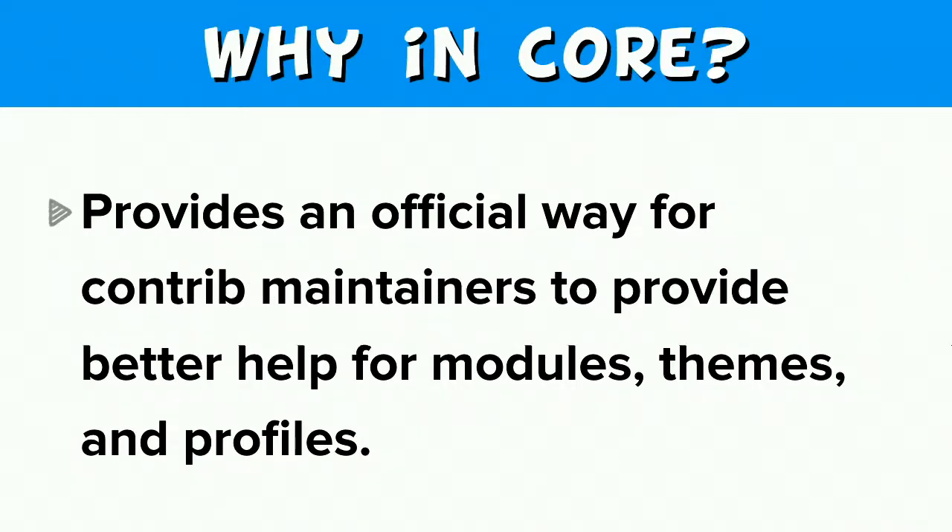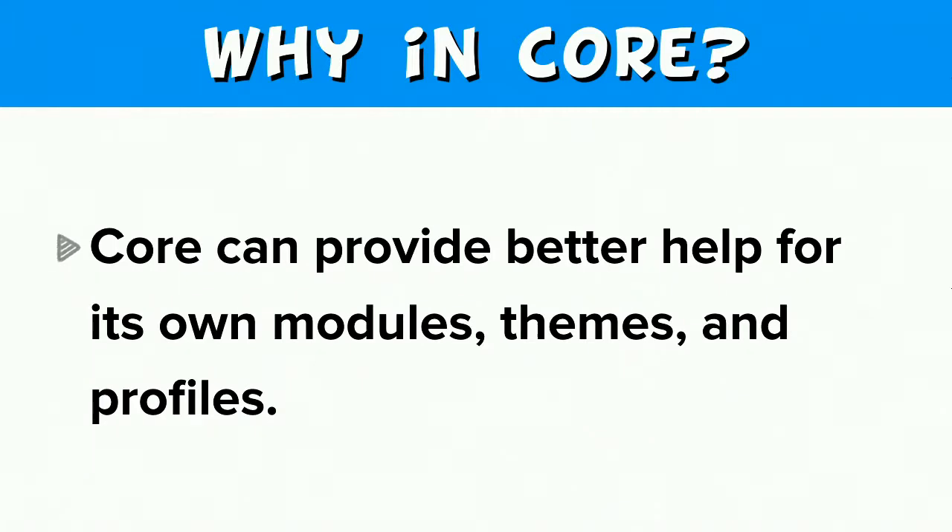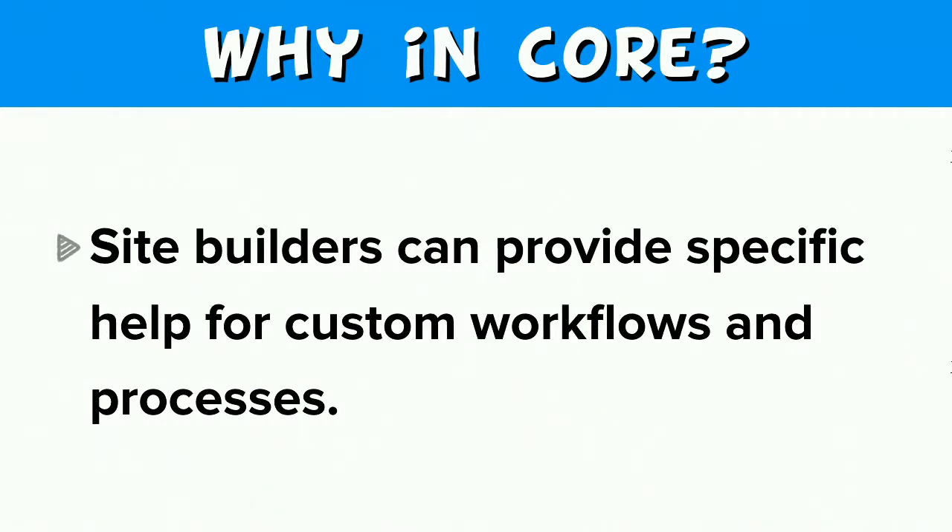So why are we proposing this solution in core instead of in a contributed module? One reason is that it would provide an official way for contrib maintainers to provide better help for modules, themes, and profiles. Also, better help can be provided for core's own modules, themes, and profiles. Since this help is within the site, we also want to empower site builders to provide specific help pertaining to their site's configuration for their own custom workflows and processes.